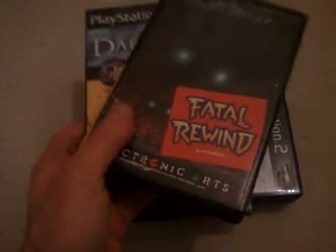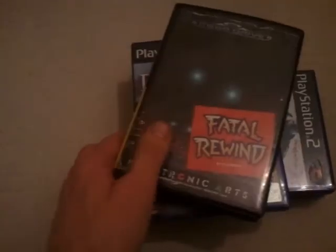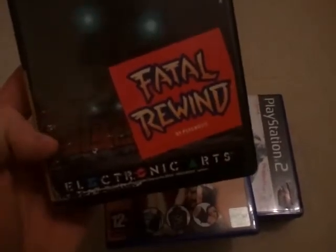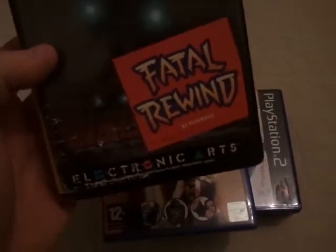Next two items were £5 for the two from Sam's Retro Stall in Leicester. Fatal Rewind by Psygnosis and Electronic Arts. It's a one or two player game.